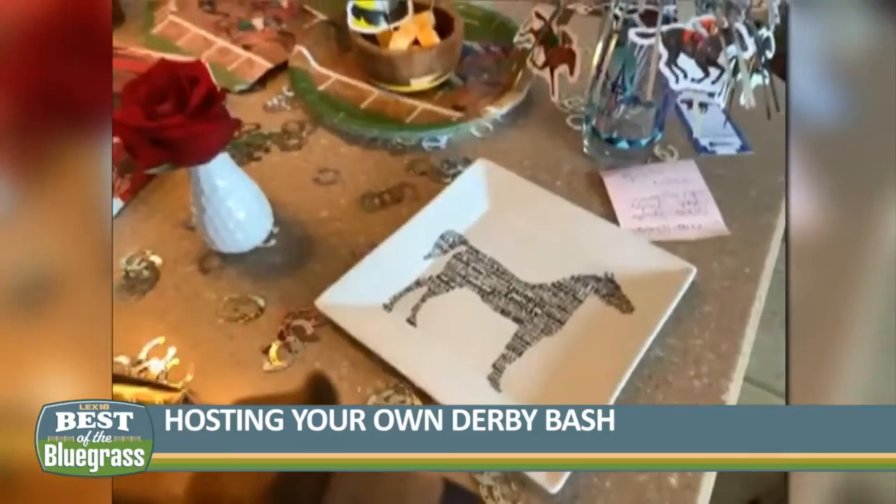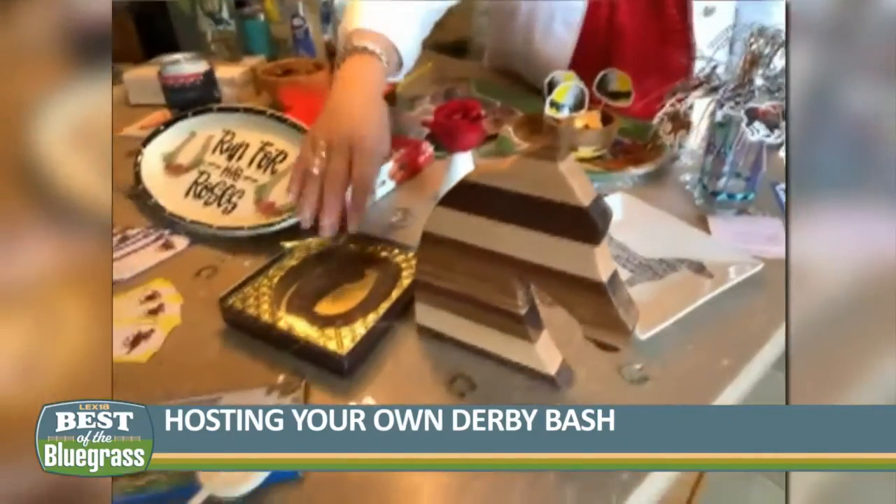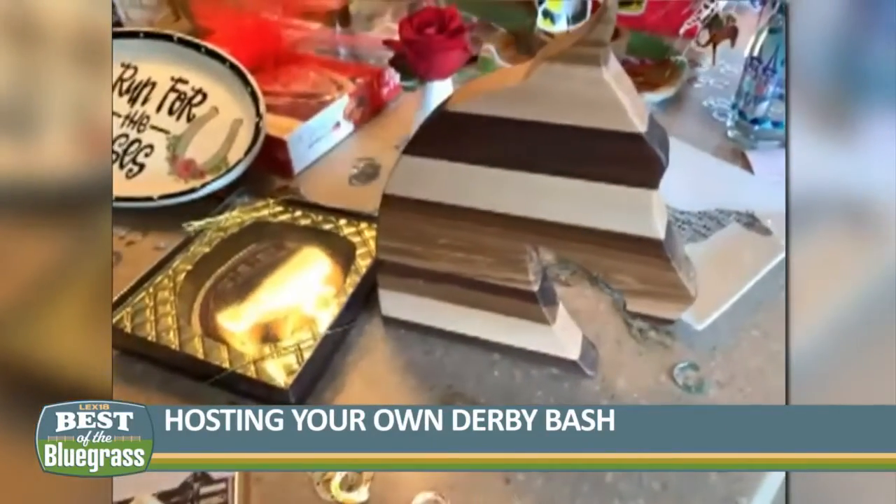I hopped over to Old Kentucky Chocolates and picked up some items from there. They've got lots of candy, horseshoes, this beautiful cutting board — the horsehead cutting board. So I've got all that.